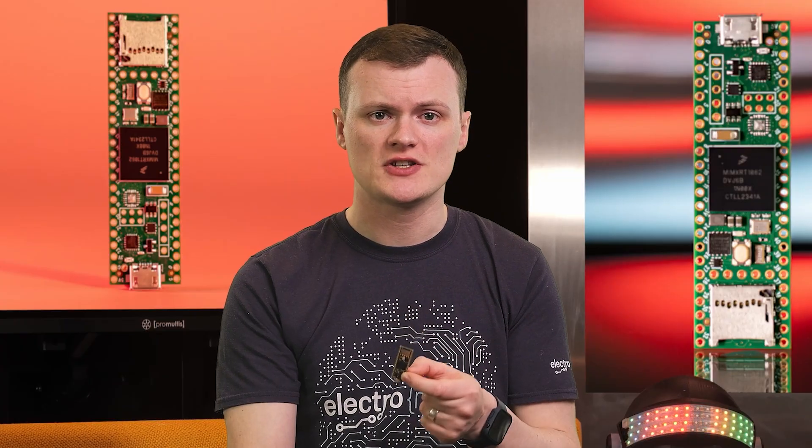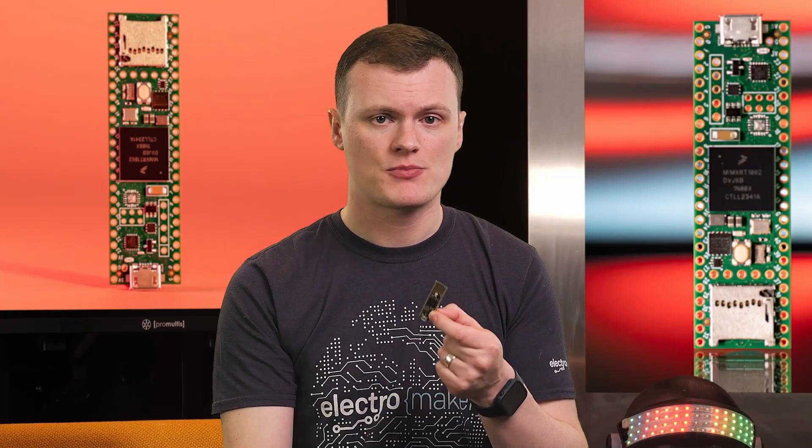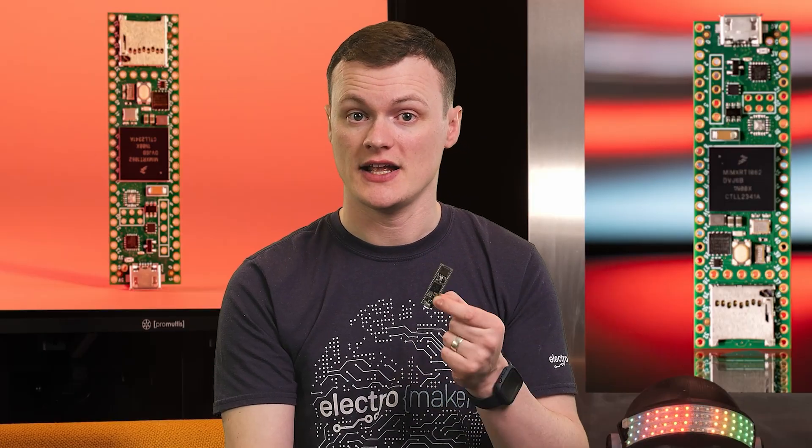It also includes features like a pixel processing pipeline and programmable FlexIO for advanced graphical and interface control. Honestly, I don't think I even know what half these words mean anymore. If this board was any more capable, it would do my job. Welcome to Product of the Week!